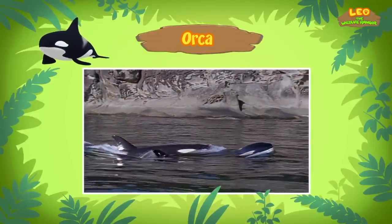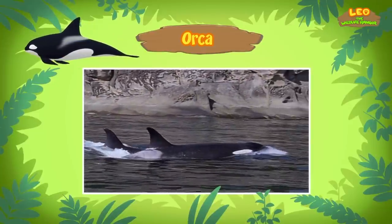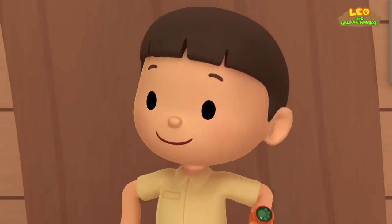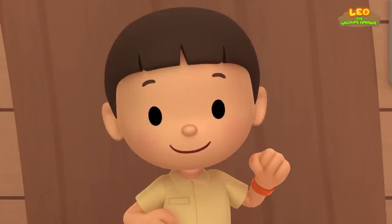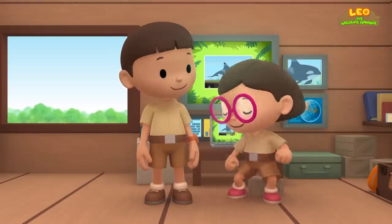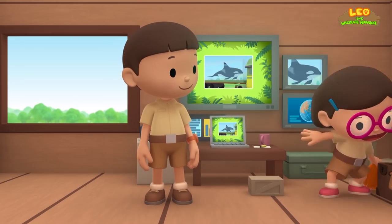The New Zealand orcas may become endangered because there are fewer than 200 of them left. Maybe that's why Ranger Rocky is taking the orca home. I'm really excited to join Ranger Rocky and take the orca back home. Come and join us! Yes, let's go. See you downstairs.